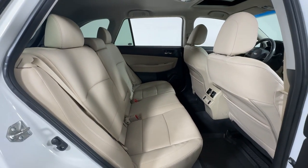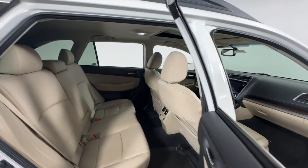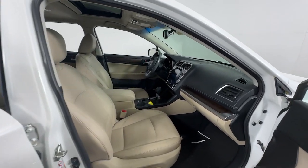Elevated road clearance, all-wheel drive, and impressive towing capacity help you make the most of every excursion.